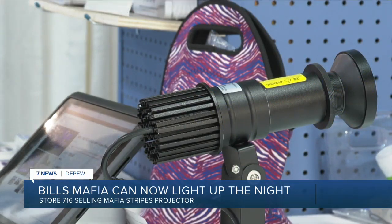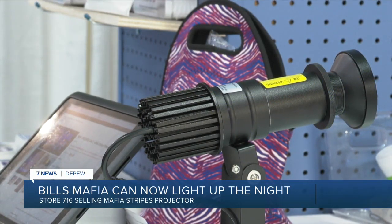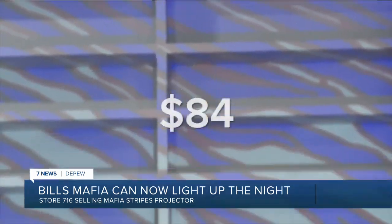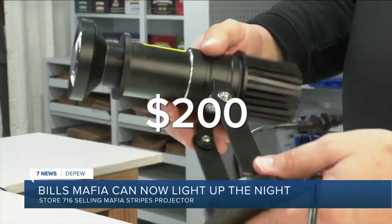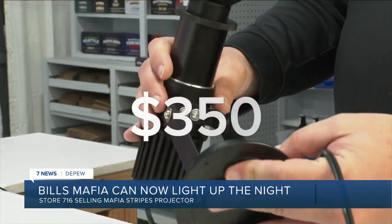We have a lot of night games this year — a lot of primetime games — so people can light up their houses during the game. During the presale period, the projectors will cost you $200, then after presale, $350.